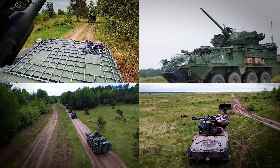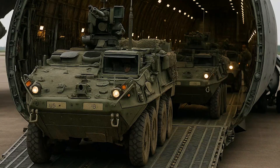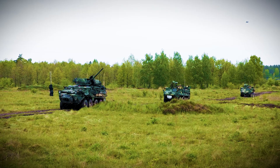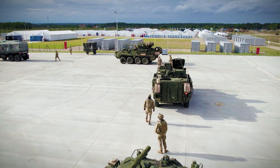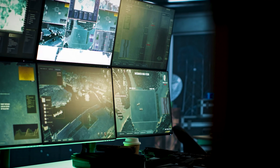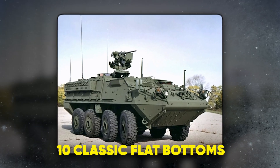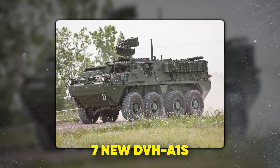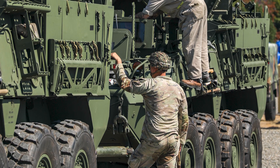Tonight on Combat Tech, we dive into a family of machines that rewrites every rule of armored warfare. Light enough to fly anywhere on the planet. Heavy enough to shrug off roadside bombs. Networked enough to fight wars that haven't even started yet. The Stryker series is the US Army's answer to a world where threats morph by the hour: 24 distinct variants, 10 classic flat bottoms, 7 double V hulls, and 7 of the new DVHA-1s — slicing one 19-ton chassis into a Swiss Army knife of destruction.